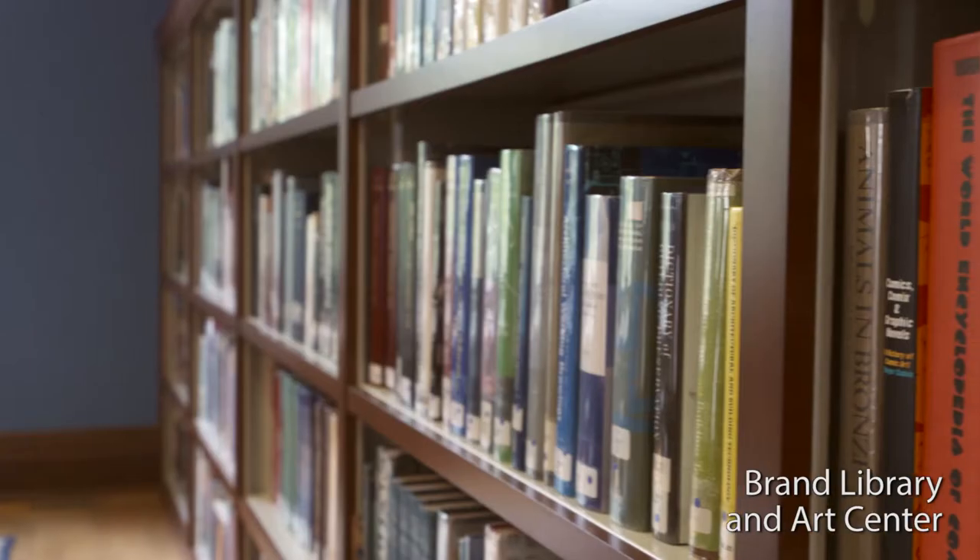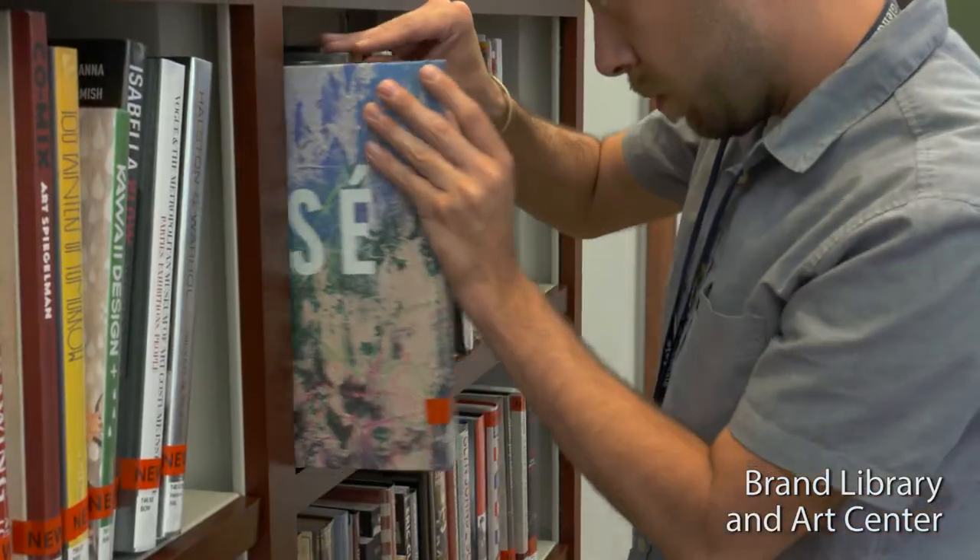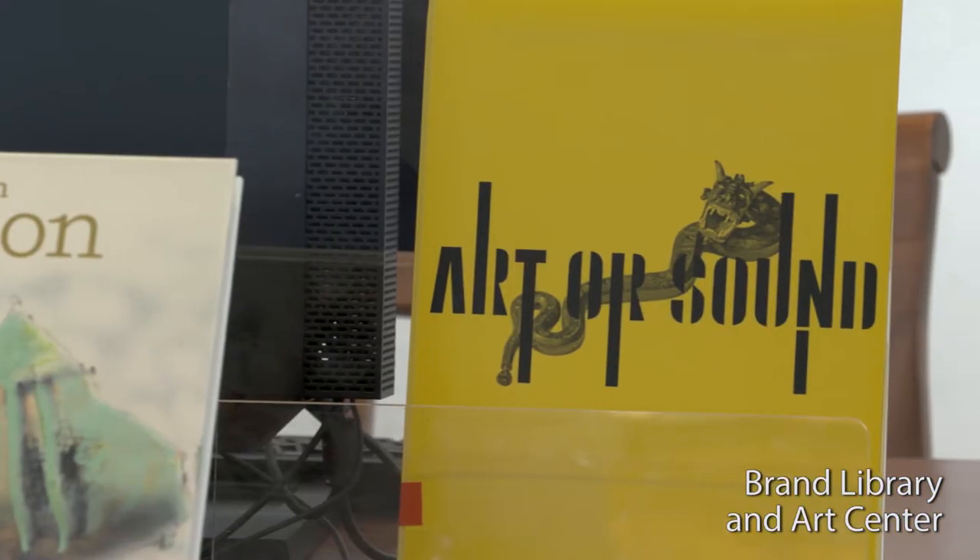I'm Kaylee Cannon. I'm the art librarian at the Brand Library and Arts Center. As the art specialist here, it's my job to work with anyone from the creative industries and to assist them with their research. The Brand Library has over 65,000 books — everything from fashion, painting to sculpture, to how to make art.